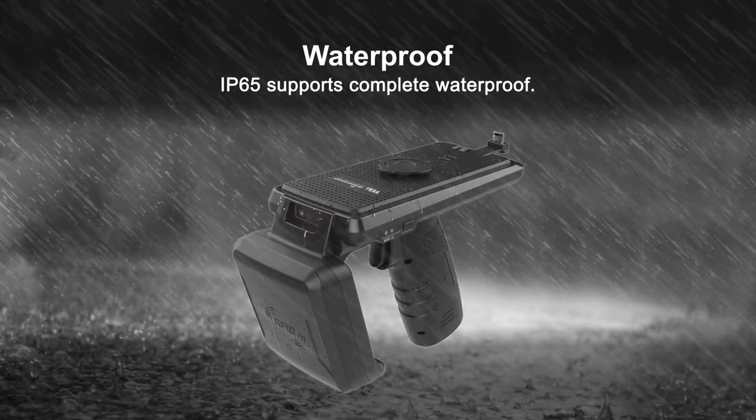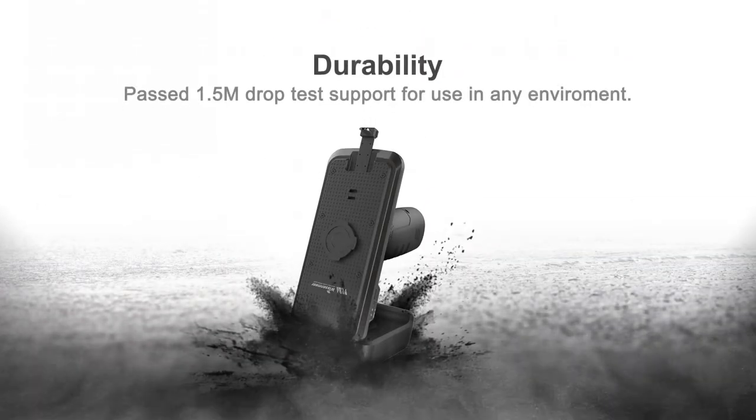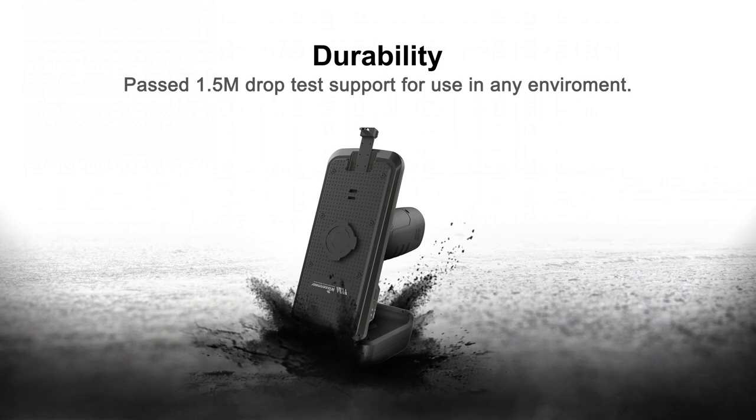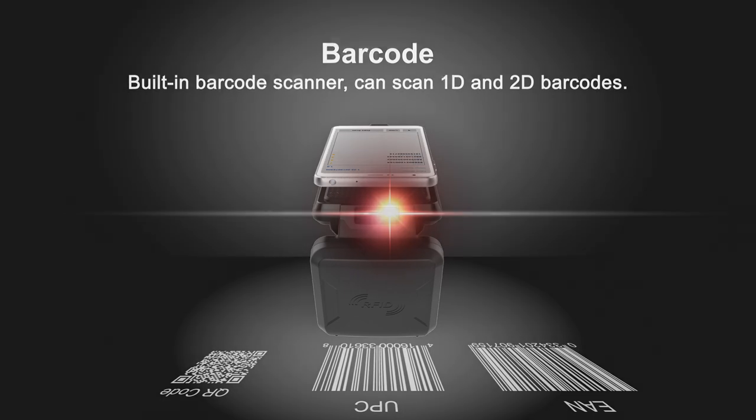The Butterfly provides perfect waterproofing with IP65, and passes the 1.5-meter drop test, supporting use in any environment. The built-in high-performance barcode scanner allows you to scan a variety of 1D and 2D barcodes fast.